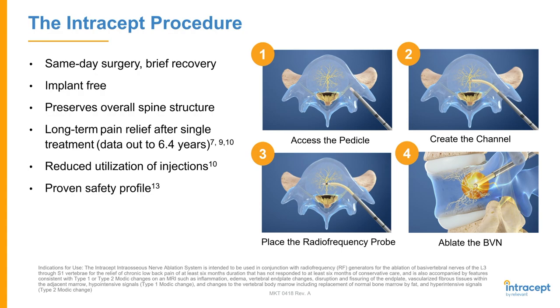A lot of patients who've been in your practice hear 'ablation' and think of the RFA procedure — they say, I already had that, it didn't work, or do I have to have this every 6 to 12 months? It's great to be able to show them data that says no — we've got data to 6.4 years and it doesn't seem to need to be repeated. I think that's excellent.